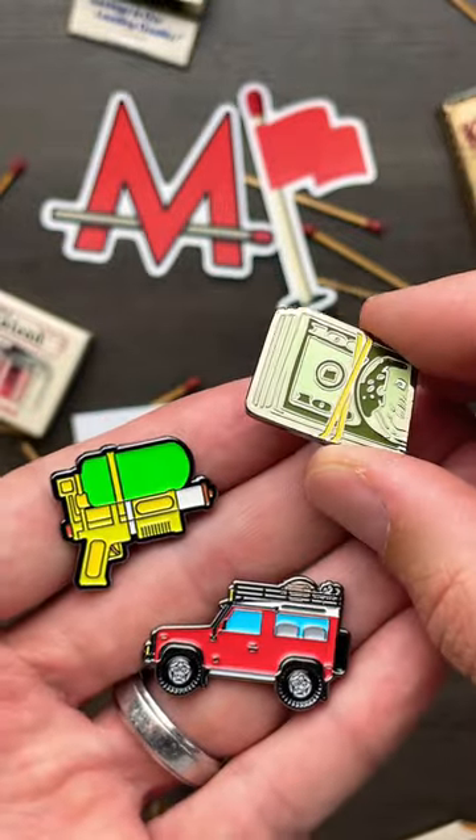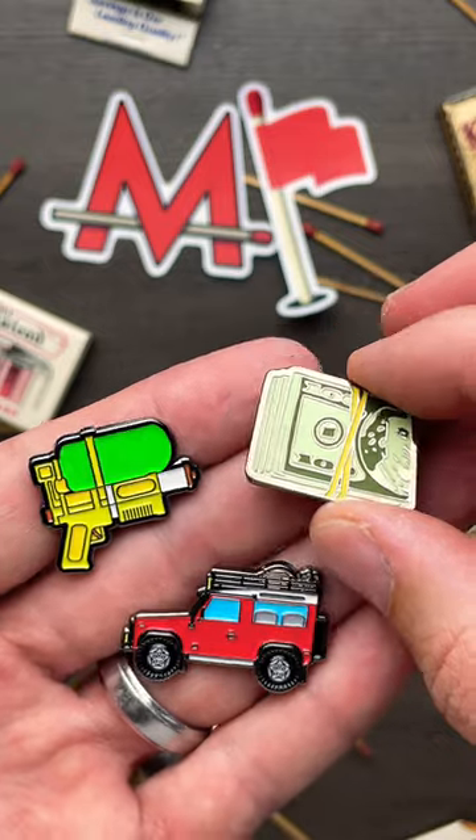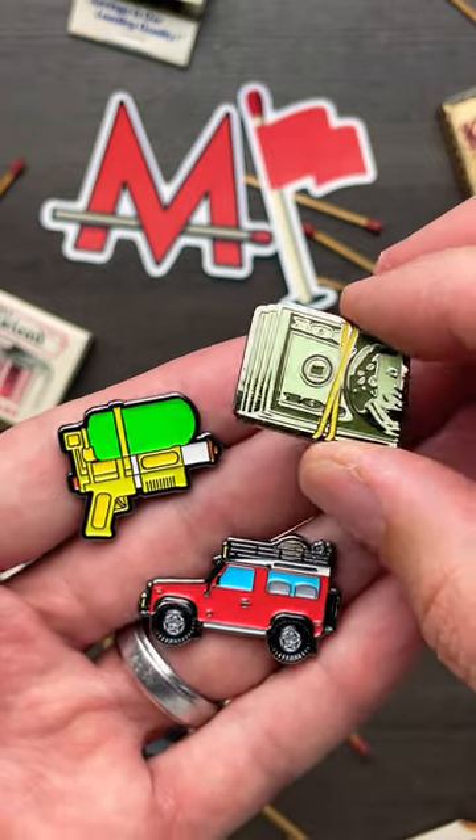If you like this video, please hit that subscribe button and check out my course vlogs. I want to know if you think you can beat me in a round of golf.